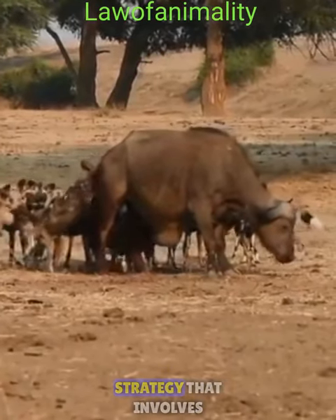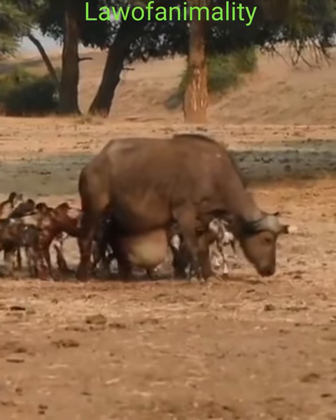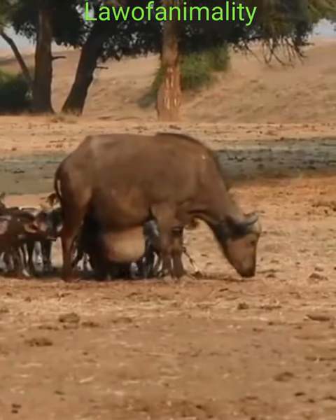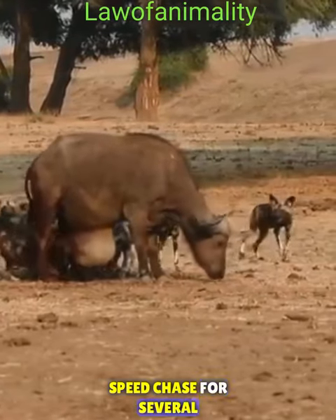Wild dogs have a unique hunting strategy that involves cooperation and coordination within their pack. They work together to exhaust and overwhelm their prey, making it easier to bring them down. They have incredible stamina and can maintain a high-speed chase for several kilometers.